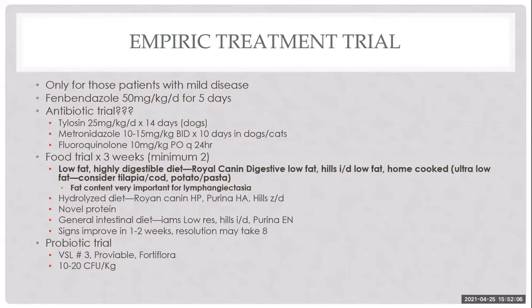For patients being treated empirically versus those needing biopsy and immunosuppression, severity guides the decision. An albumin below 2.2 warrants more aggressive management. All patients should be treated with fenbendazole as a dewormer. For less severely affected animals, empiric treatment trials including dietary management can be attempted first.